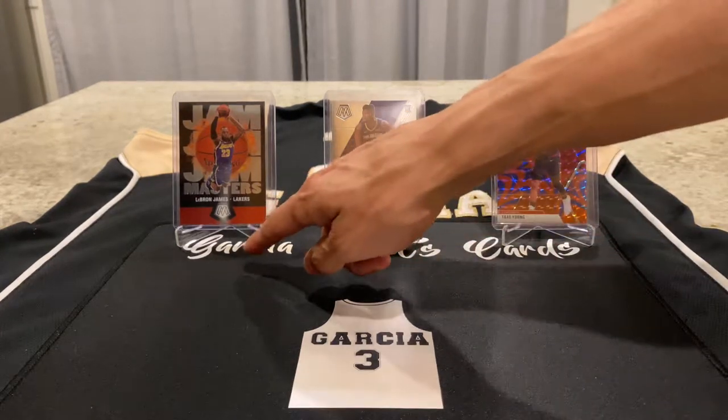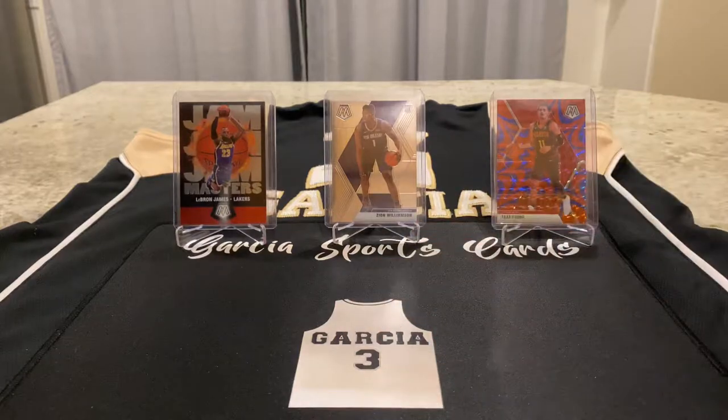What's up, everybody? Welcome to Garcia's Sports Cards. I am your host, Garcia. Hopefully, at the end of this episode, you hit the like button, you tell a friend, and you subscribe to my channel so you can watch future episodes. Also, don't forget to click on the bell so that when I do post a new episode, you get the notification and you can go straight to my channel to check out my new episode.